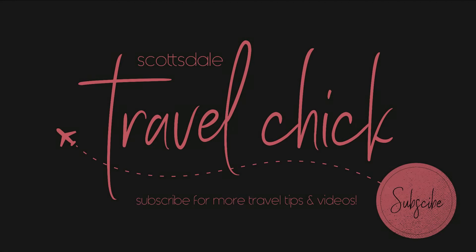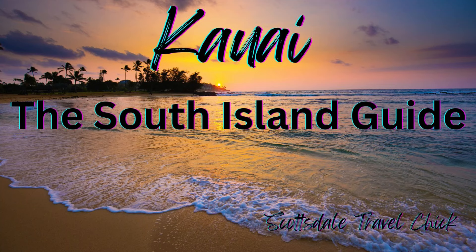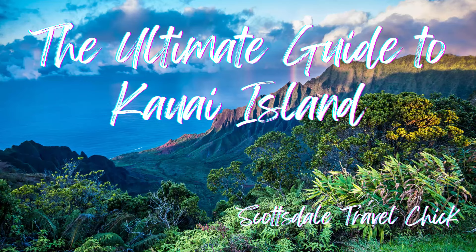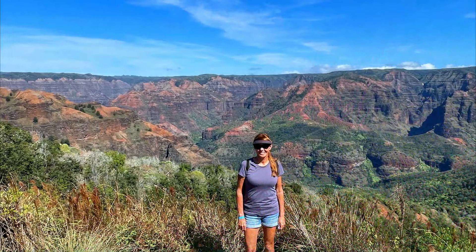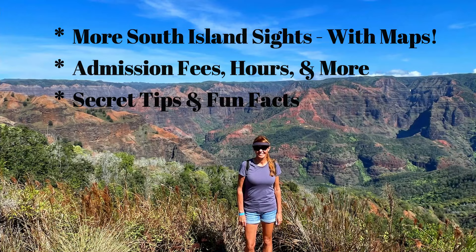Hey there folks, Scott Stale Travel Chicks Sidekick here to present our visitor guide on the top things to see and do on the south side of Kauai Island. This video will be a more detailed breakdown of all the top sites to see and do on the south side of the island, covering costs, hours of operations, secret tips, and even more sites than I covered in the ultimate guide.